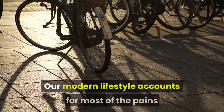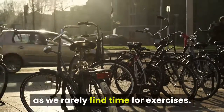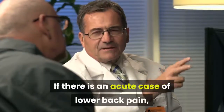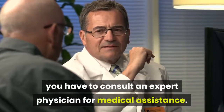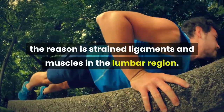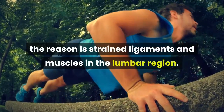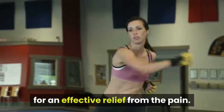Our modern lifestyle accounts for most of the pains, as we rarely find time for exercises. If there is an acute case of lower back pain, you have to consult an expert physician for medical assistance. But in the case of minor back pains, the reason is strained ligaments and muscles in the lumbar region.